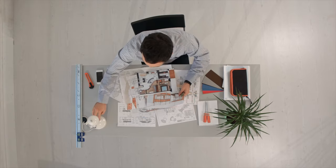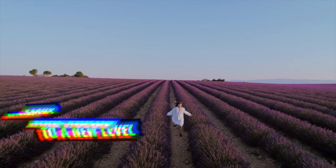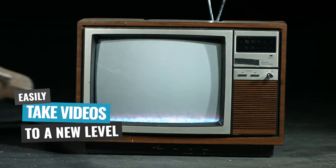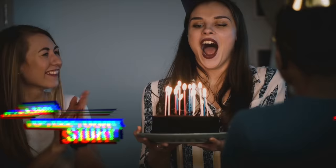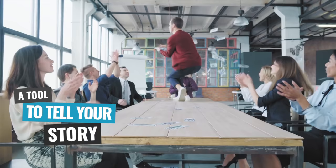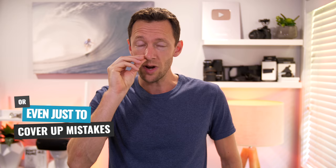I'm a big fan of stock video for almost any video creator, because it can easily take your videos to a whole new level in a fraction of the time that it takes to shoot your own B-roll. It's an amazing tool to really help you tell your story, to communicate in visuals what you're saying, or even use it just to cover up any mistakes or glitches in your videos or anything you don't want your viewers to see.